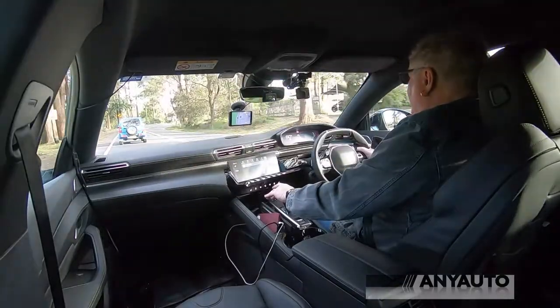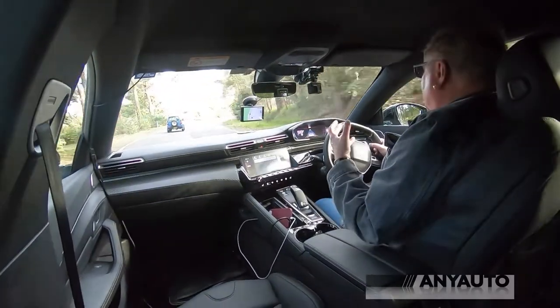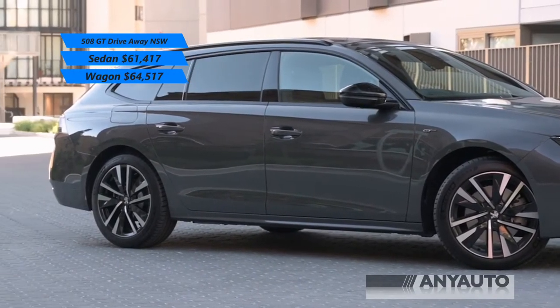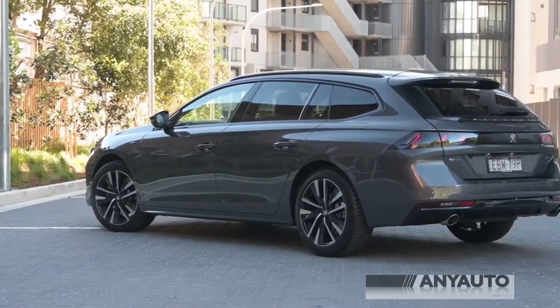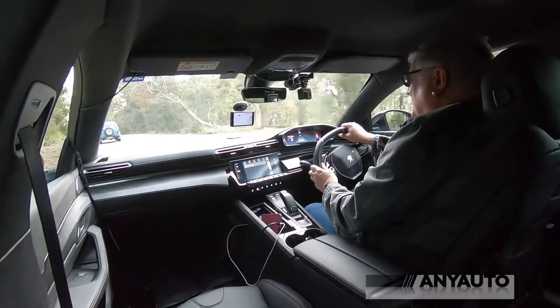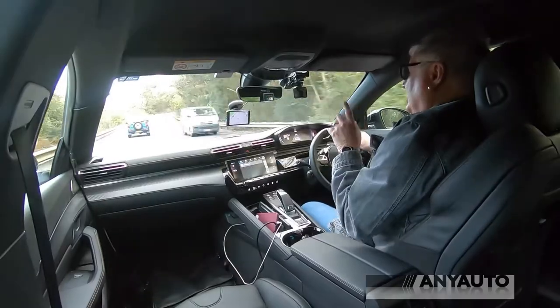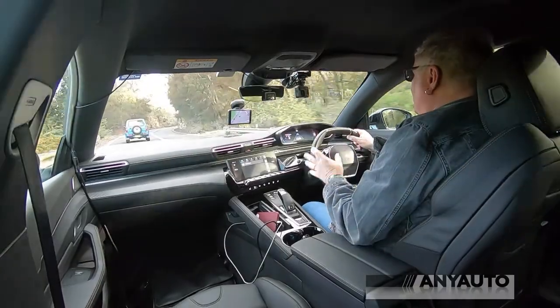In comfort mode the steering becomes nice and light. Remember this car is in the mid-60s-ish on the road — that's a lot of enchiladas. That 1.6 really does its job extremely well. The zero to 100 time is about eight and a half seconds so it's by no means a rocket, but nor is it a slouch. I would be very happy to take this on a very long trip.